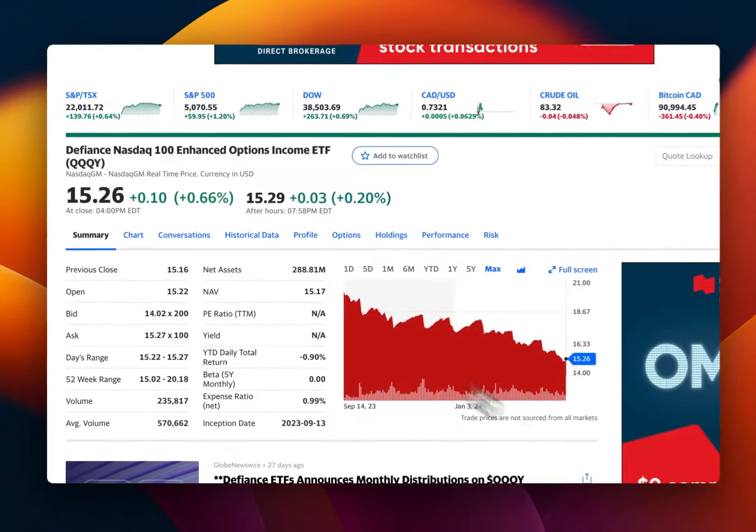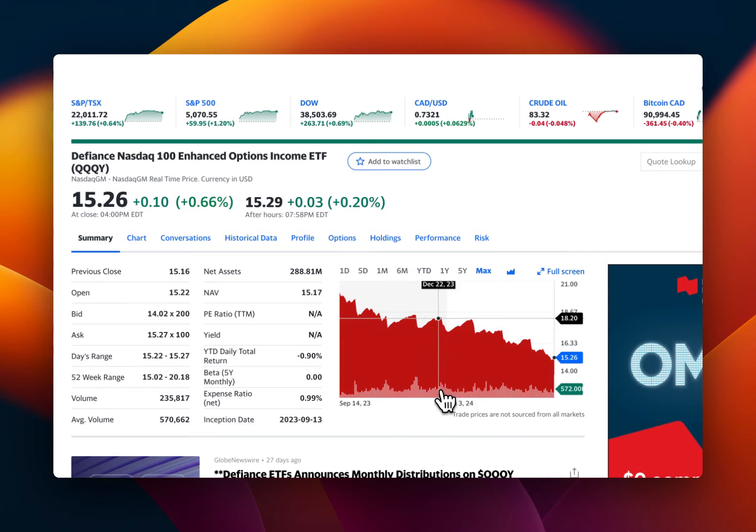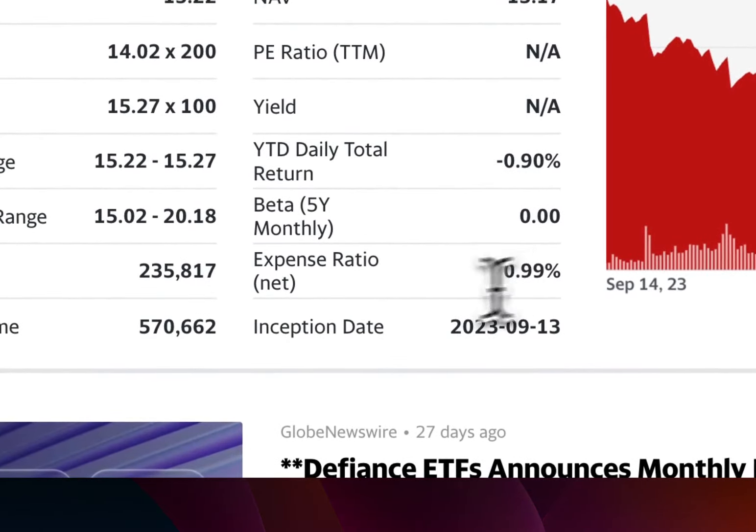Right now it's at $15, so by looking at this you might say this is not doing great, but don't make a judgment based just on that — we'll look at other numbers. The expense ratio right now is 2.099%.